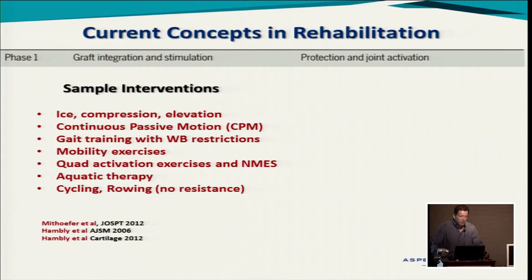In phase one, sample interventions include: ice, compression, elevation; continuous passive motion (CPM); gait training with weight-bearing restrictions; mobility exercises for range of motion gains and patellar mobility; quad activation exercises and neuromuscular electrical stimulation; starting aquatic therapy as soon as the stitches are off; and beginning no-resistance cycling and rowing.